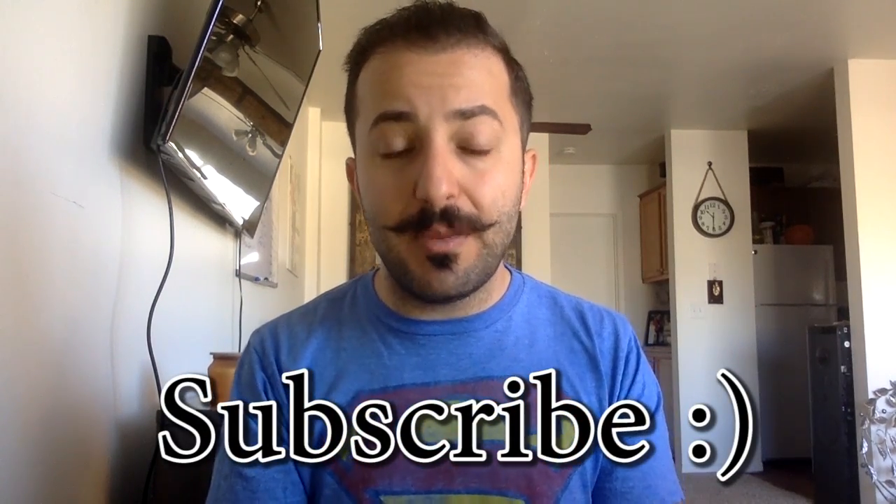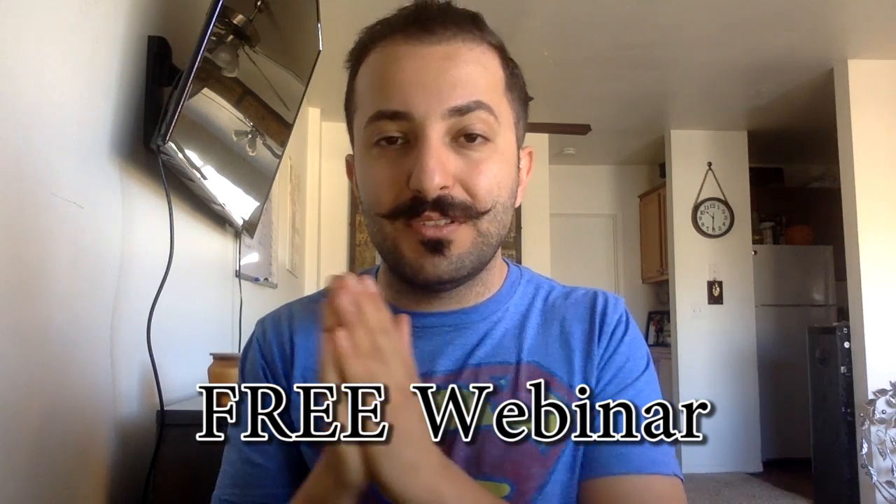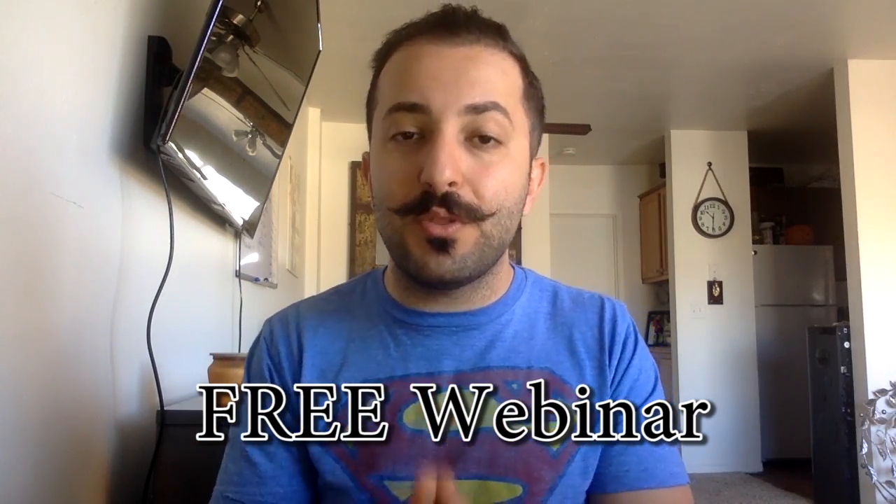Thank you again for tuning in. I really hope you guys found this video helpful. If you did, consider subscribing to my channel and give this video a thumbs up. The first link in the description is going to be to a webinar I've put together that will show you exactly step-by-step how I've been able to succeed on Amazon and provide success to many of my students, who were able to scale from zero to six and seven figures within a few short months. If that interests you, click on the first link in the description.